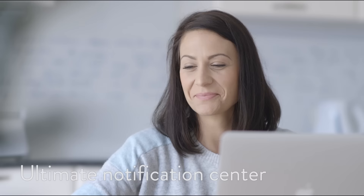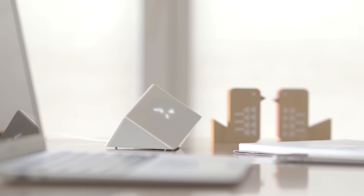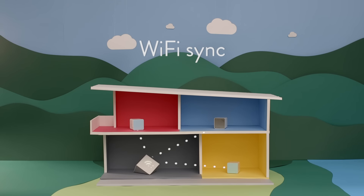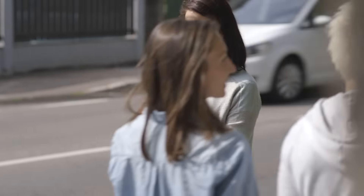Kodo Storm is the ultimate notification center for your home or office. Its hidden display doesn't disturb you when you don't need it, and it syncs all your Kodo sensors into the cloud, so you can see if you forgot to turn off the lights when you are away from home.